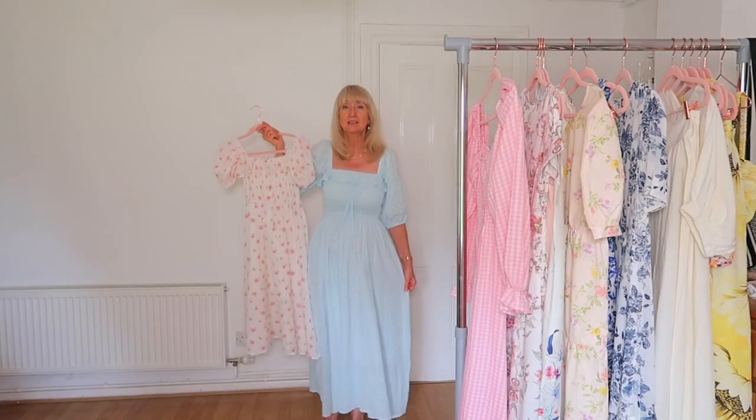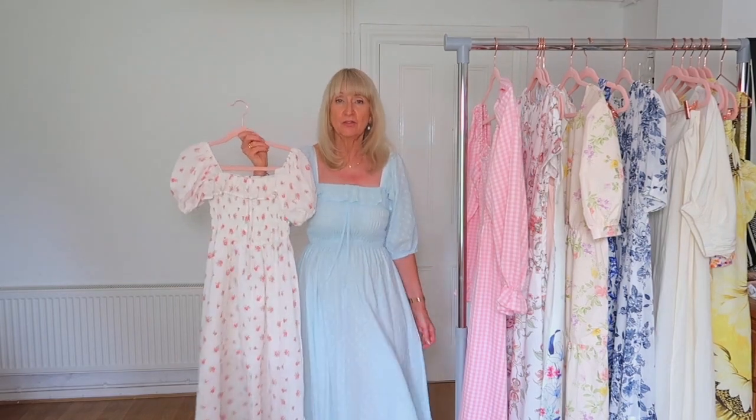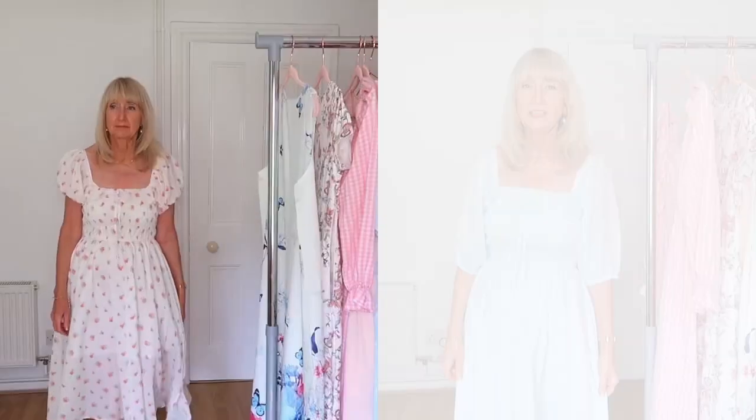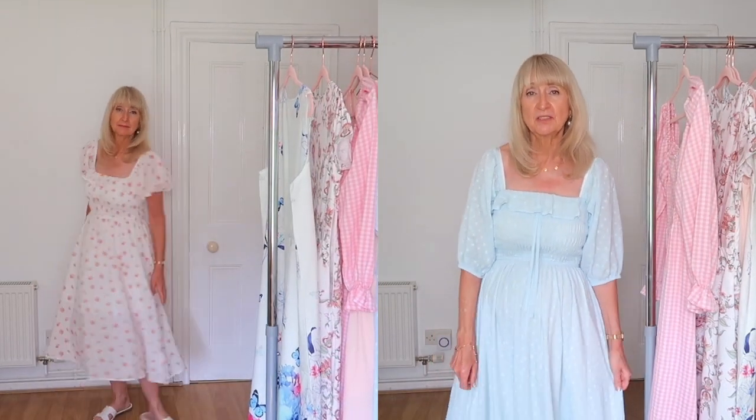This one is slightly shorter in length than the blue one I've got on — you can compare the two. You can see it's quite a shorter length but still a lovely design. It's such a feminine style I think it'll never go out of fashion — quite a classic really, with a pretty ditzy print. I really love this sheer top that so many styles seem to have at the moment, and the puff sleeves are gorgeous as always.